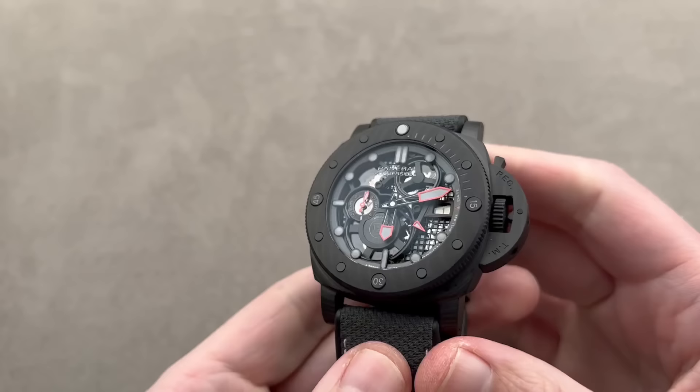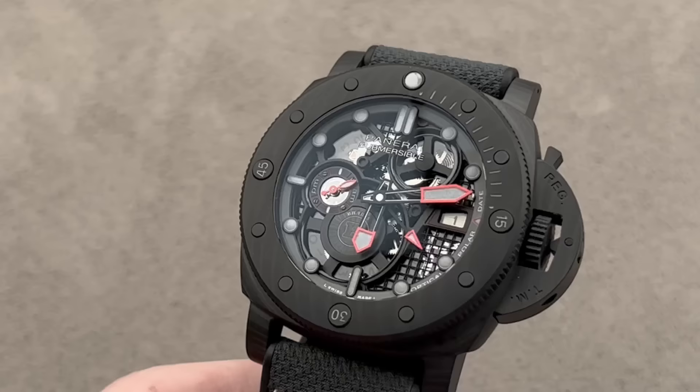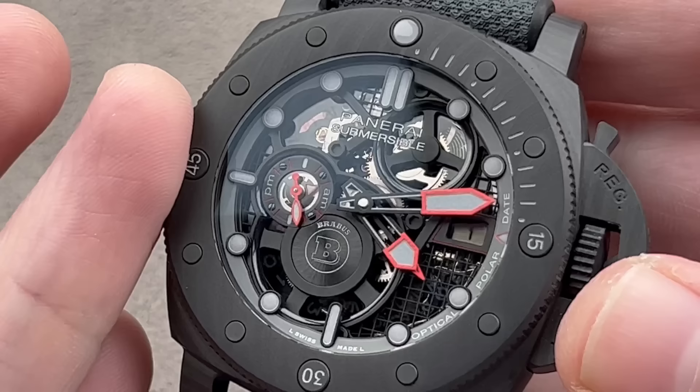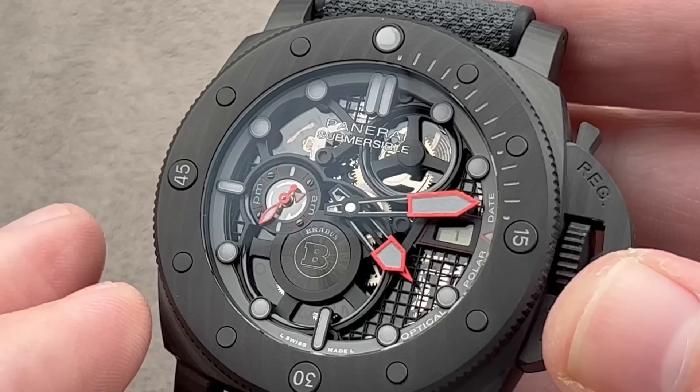Here is a watch that is a collaboration from 2021 between Panerai and Brabus — a 100-piece limited edition in titanium and Carbotech. If you're familiar with Brabus, you know that they are a car tuner known for tuning German cars. Well, Brabus also makes boats, and so at the 2021 Monaco Yacht Show, this 100-piece edition was launched alongside Brabus Black Squadron dayboats, which are powerboats that look tactical but are quite honestly for luxury cruising.